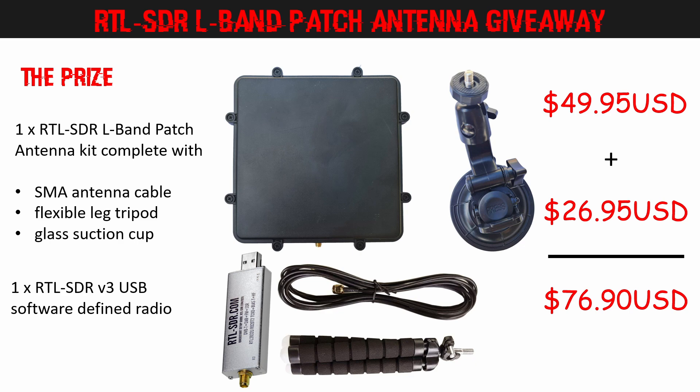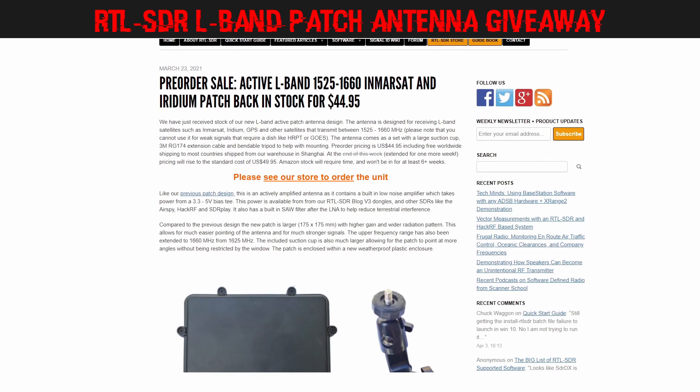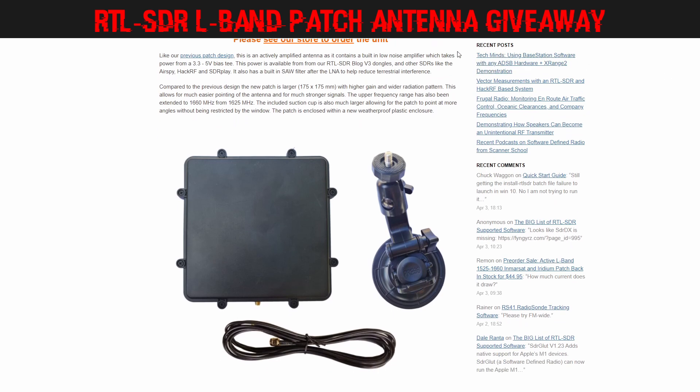If you haven't watched the L-Band Patch Antenna review video, you can click the link in the top right corner. The RTL-SDR blog are the generous sponsors of the prize and my thanks goes out to them for their participation in this giveaway.